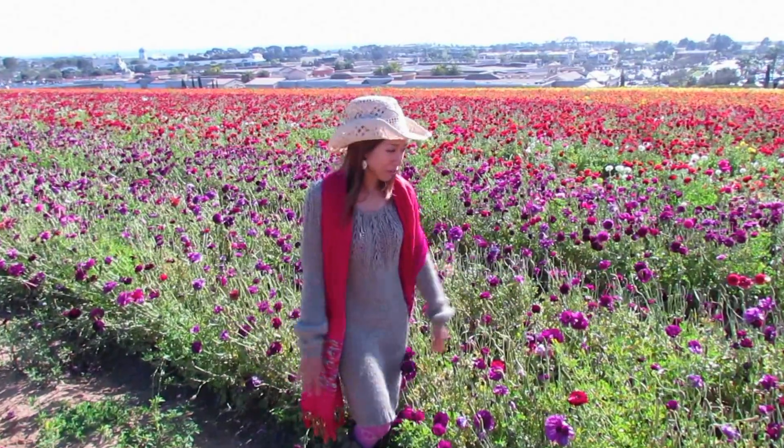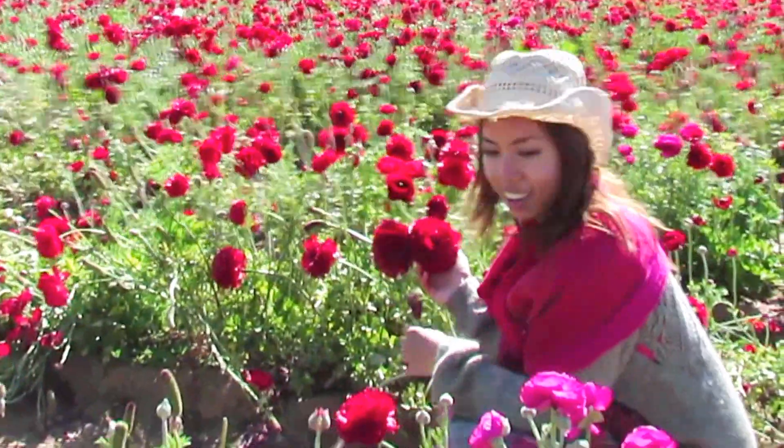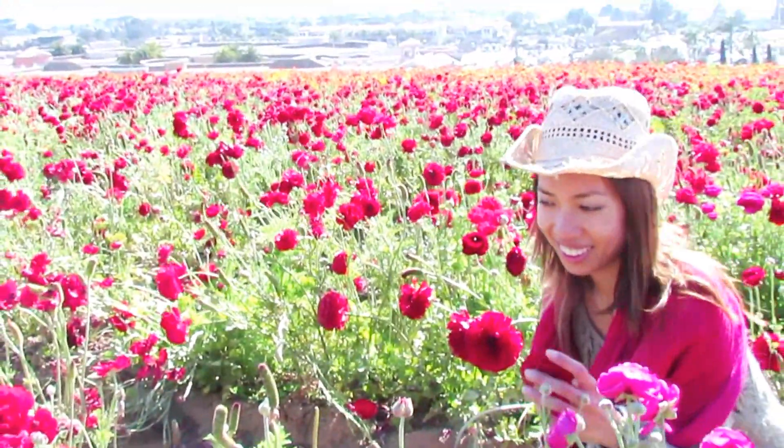They're a bulb flower, so they just spring back in the spring. Ranunculus, also known as Persian buttercups, have a little sweet fragrance, making them just the perfect flower cuttings to decorate your home.